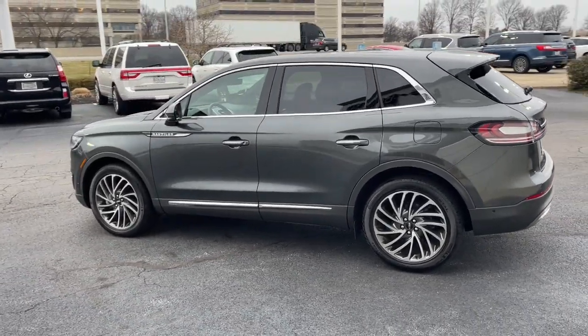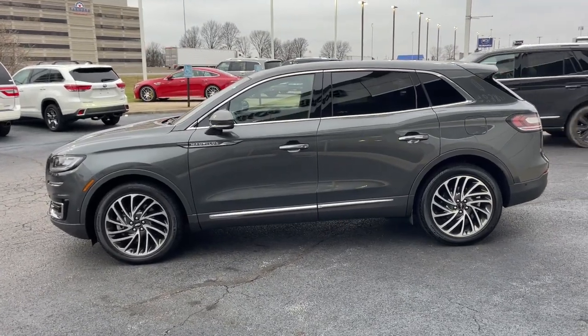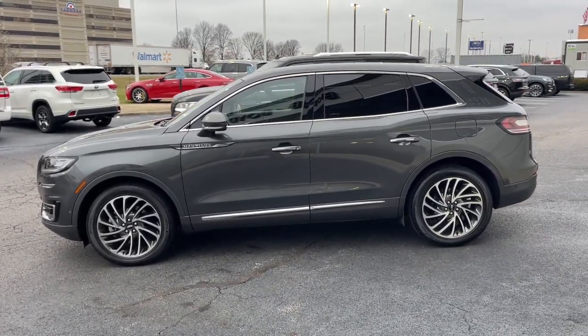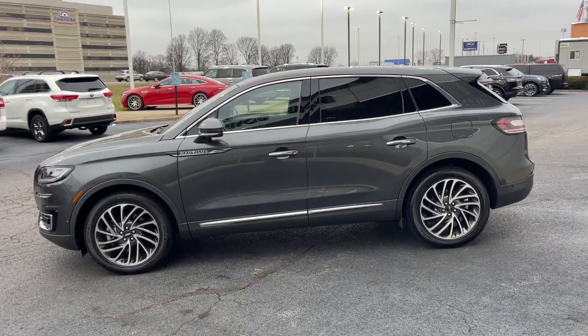Panoramic roof, all-wheel drive, sun moonroof, navigation system, hands-free liftgate, keyless entry, satellite radio, premium sound system, heated rear seat.